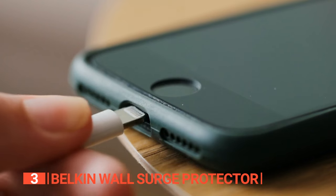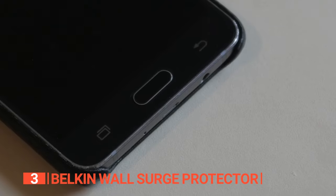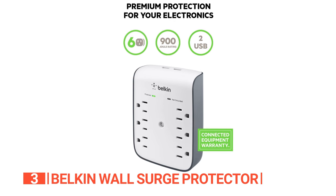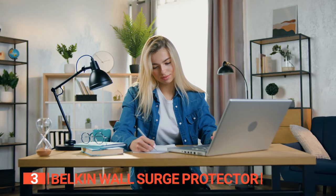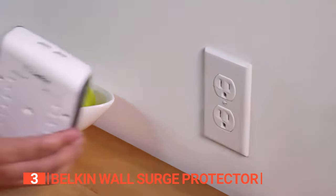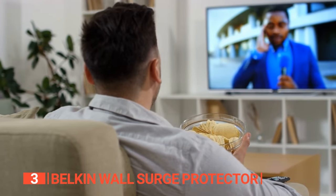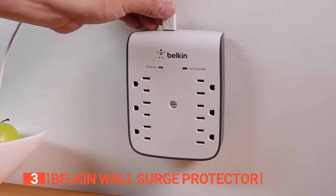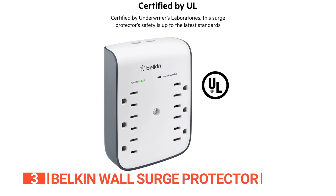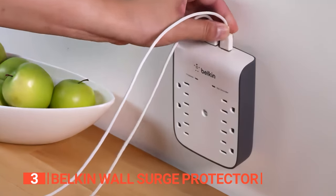Say goodbye to the juggling act of choosing which device gets priority — with this product, you can power up everything simultaneously and effortlessly. Your gadgets deserve the best protection, and this wall surge protector delivers exactly that with its impressive 900 joule energy rating. Whether you're working from a home office, running a professional workstation, or powering up your entertainment center, this surge protector is your digital fortress against power surges and unexpected electrical hiccups.